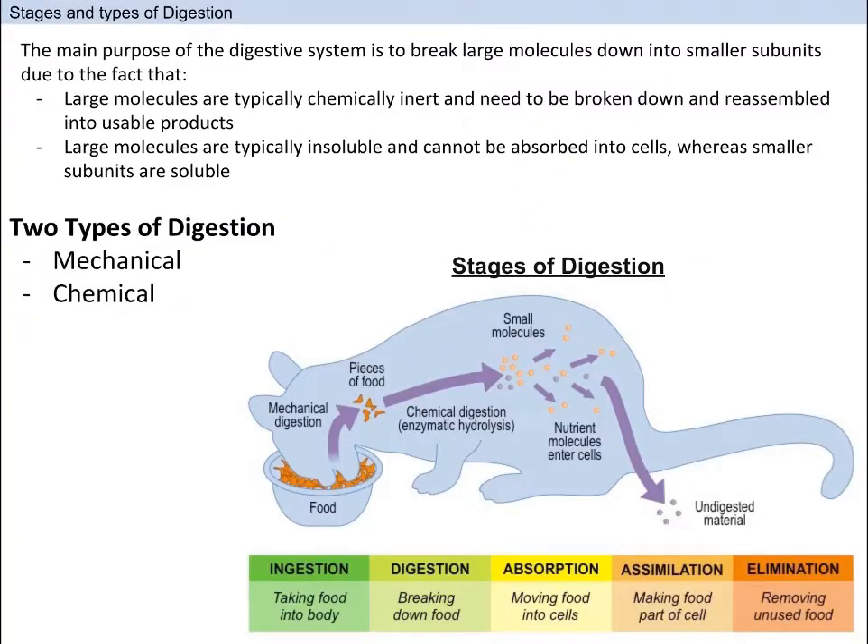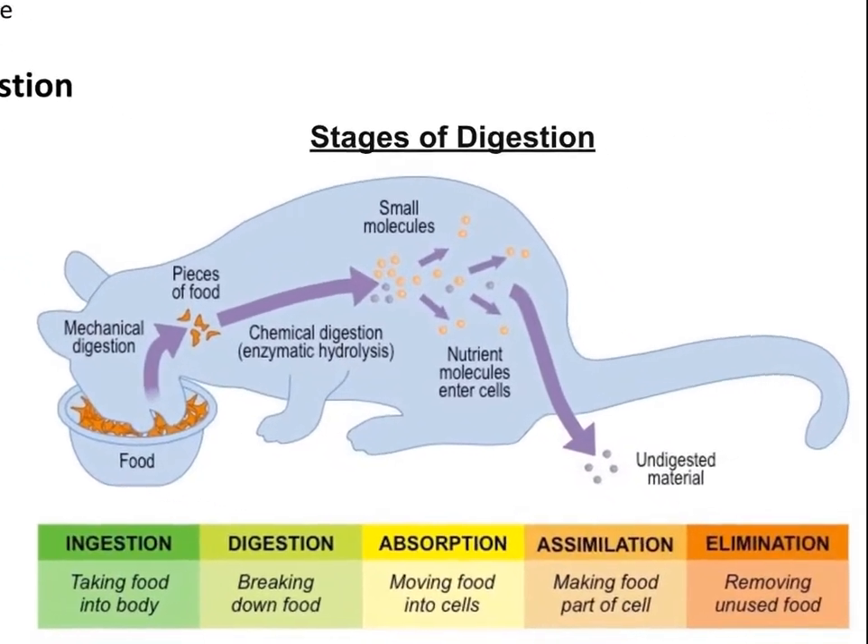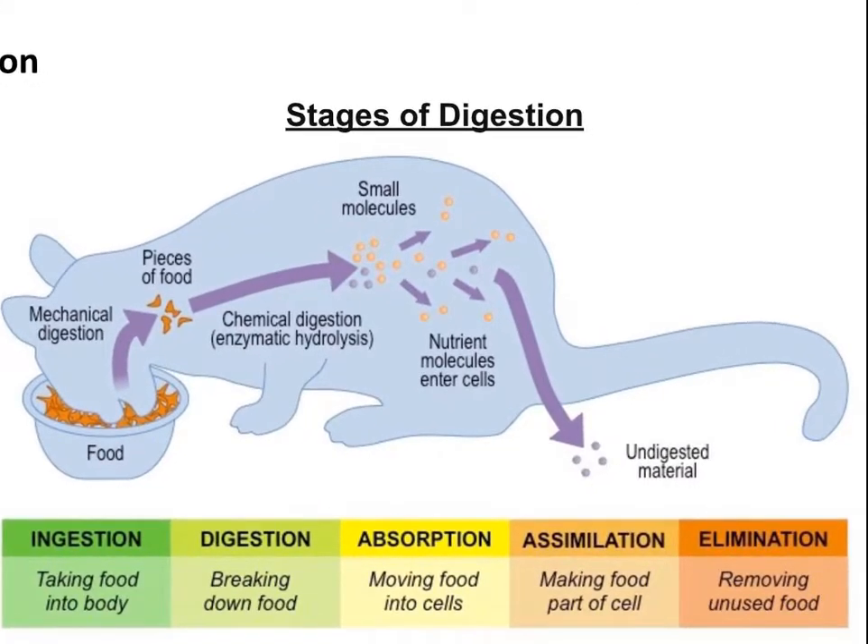Now that we have covered the anatomy part, let's discuss the process of digestion itself. The main purpose of the digestive system is to break large molecules down into smaller subunits, due to the fact that they are usable for the human body and they are insoluble and cannot be absorbed. In short, large molecules are useless — it doesn't matter how many hamburguesas y alitas you consume; unless you break it down, the food is useless.